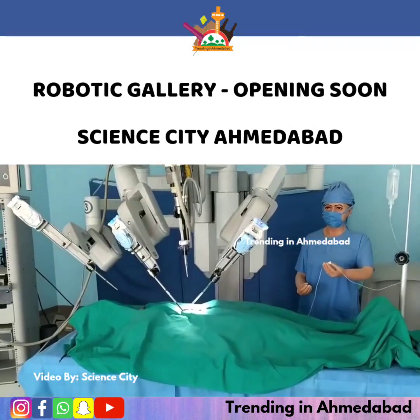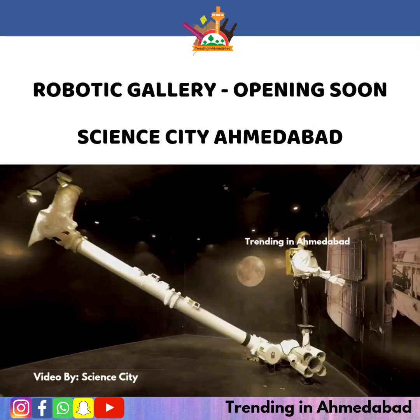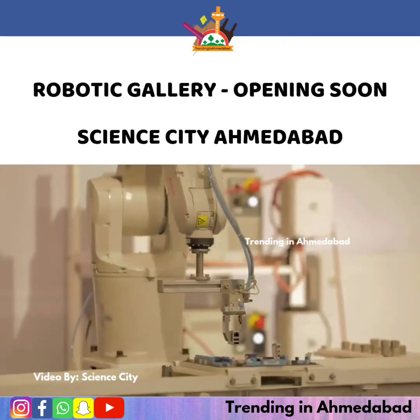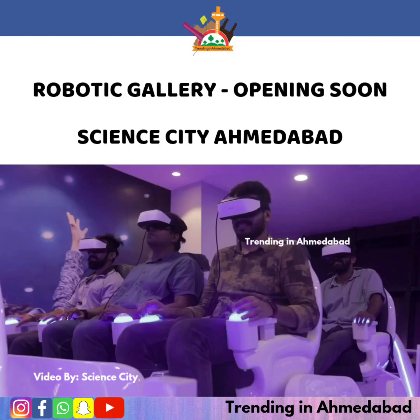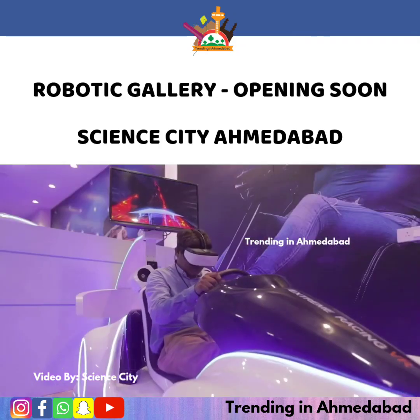Each floor in the gallery is dedicated to showcasing the utility and applications of robots in different fields, including medicine, agriculture, space, defense, and everyday life.